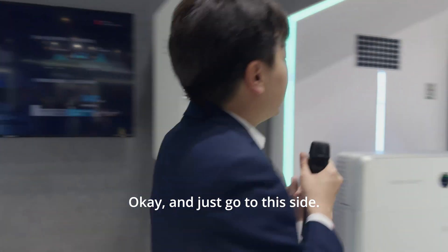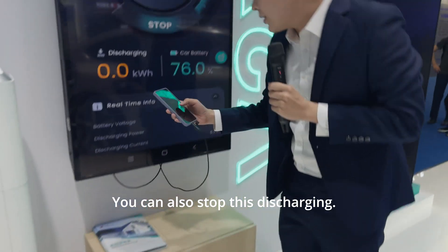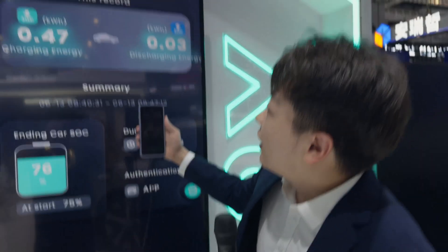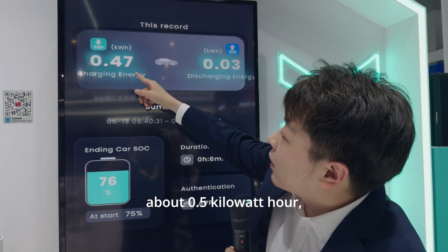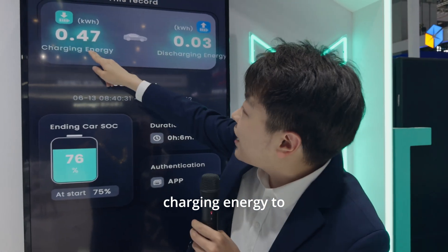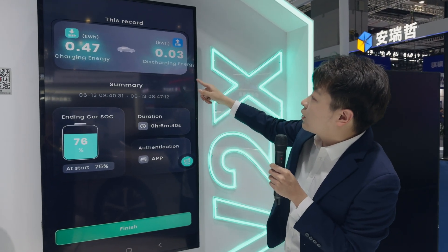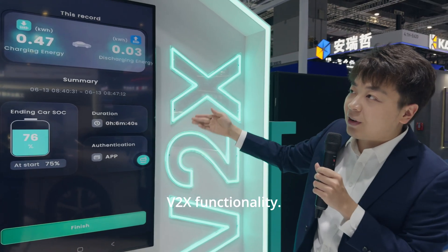You can also stop this discharging. Let's see the record — the car has been charged about 0.5kWh of charging energy to your electric vehicle, and your electric vehicle discharged about 0.03kWh to your home energy system. So that's all about our V2H functionality.